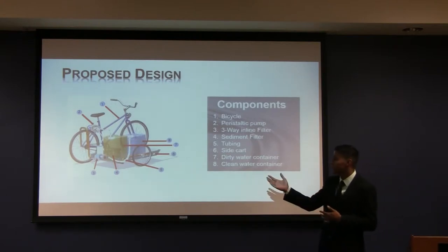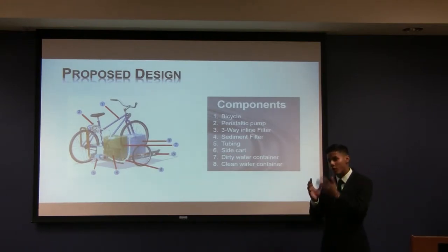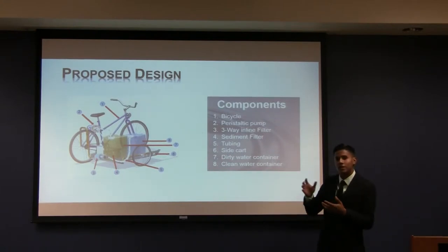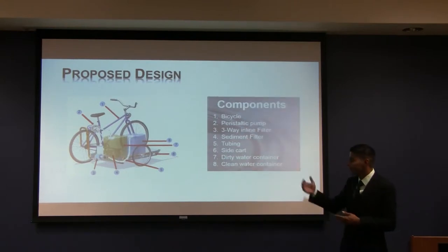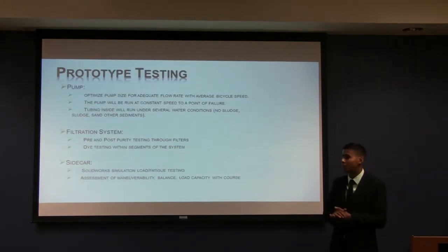As you can see, the sidecar consists of the peristaltic pump, where the water will be activated through the pedaling motion, going through the set of hoses, entering the water filtration system, and thus producing fresh, drinkable water.